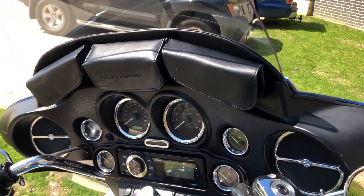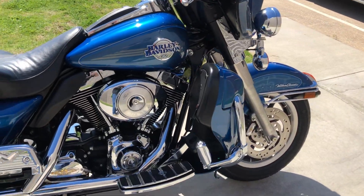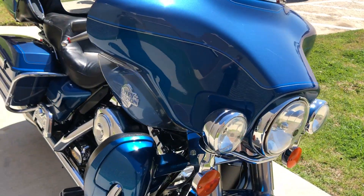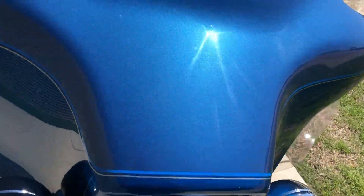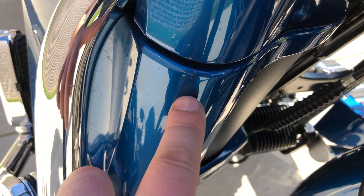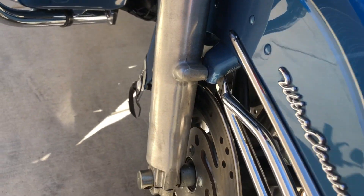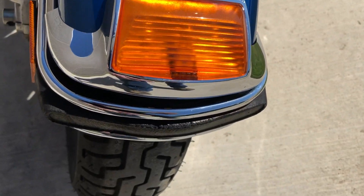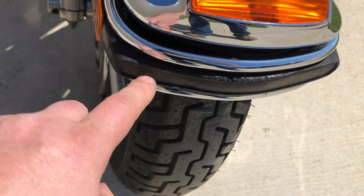We've got the fairing pouches. There's a nice tall windscreen with the wind deflectors. There are some chips on the fairings — there's one right there. A little bit of oxidation on the lower forks, a scratch right there, and this rubber piece right here is a little dry rotted.